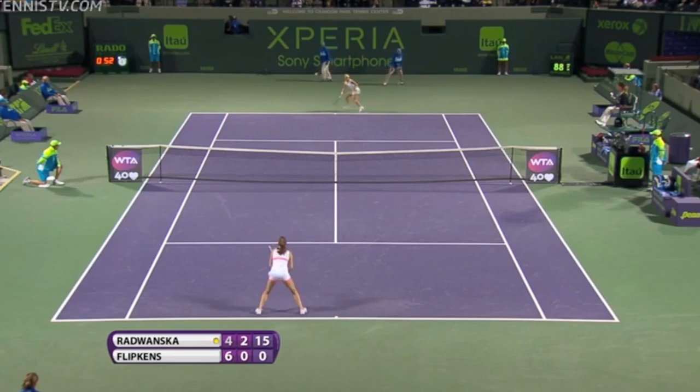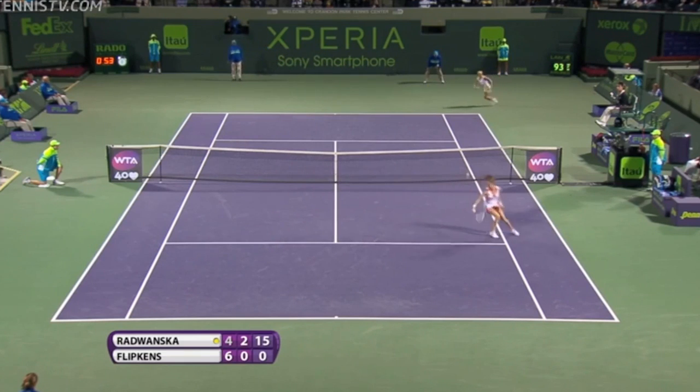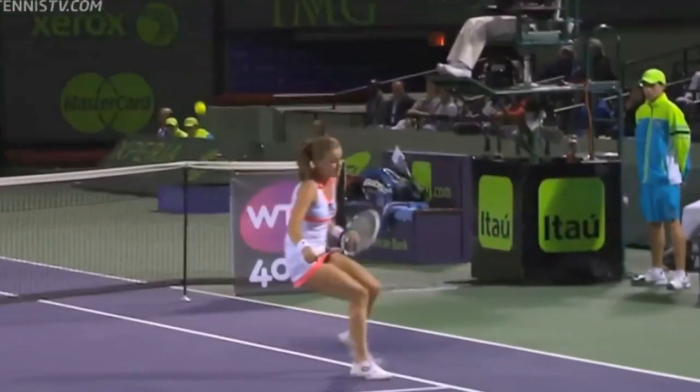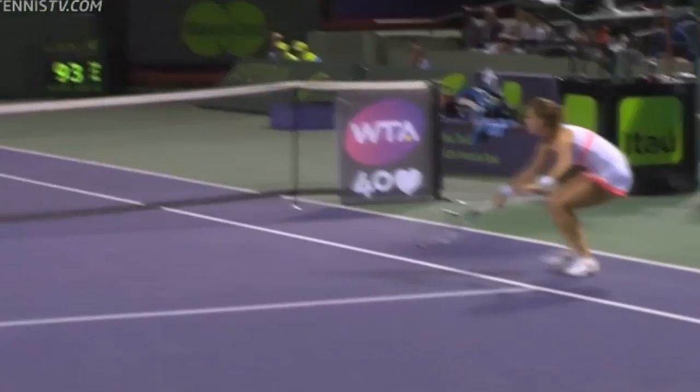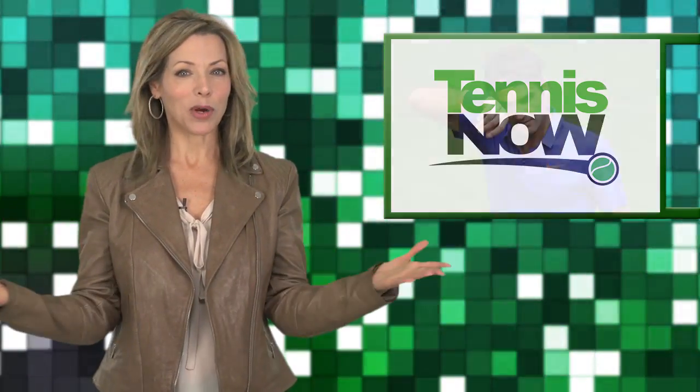How about Agnieszka Radwanska with one of the most breathtaking behind-the-back shots that we have ever seen? That's going to be the shot of the tournament so far — way to go, Aga!